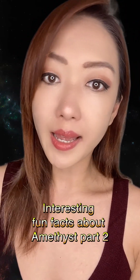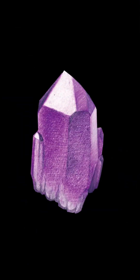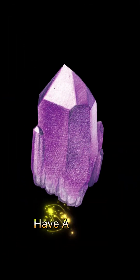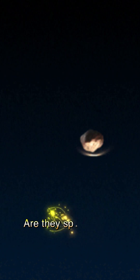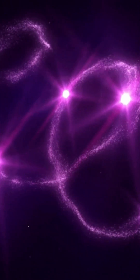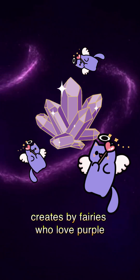Interesting fun fact about amethyst, part 2. Do you know where amethyst comes from? Have a guess — are there space rocks that fall from the sky? Or is it a magic stone created by fairies who love purple?